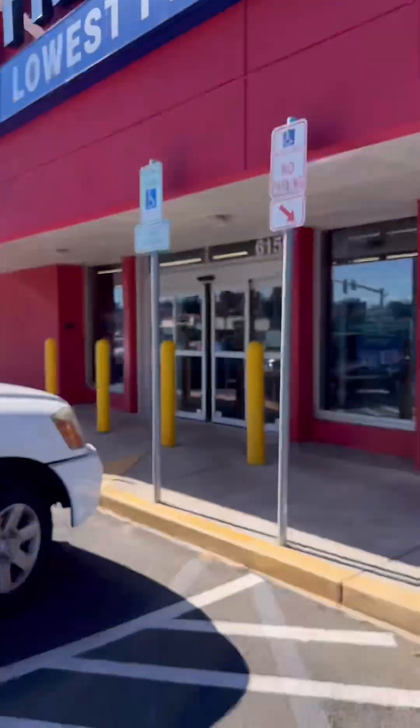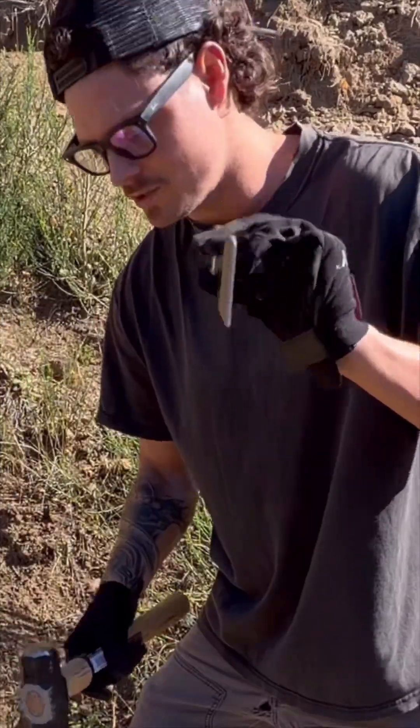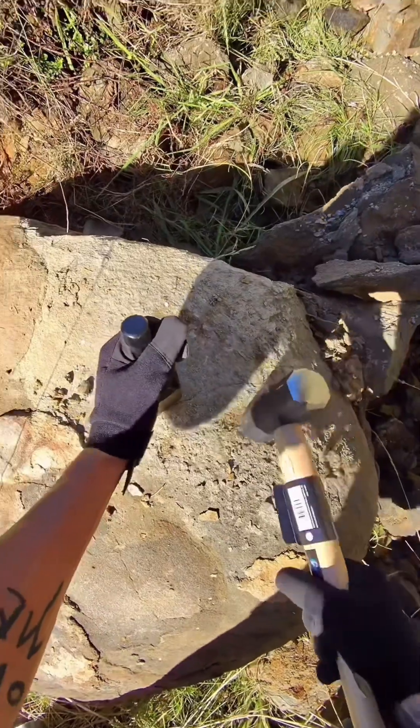All right, we're at Harbor Freight. Let's see what they got. I got a four-pound sledgehammer and a chisel. I'm gonna follow this natural crack right here and see if we can actually break it without much effort.